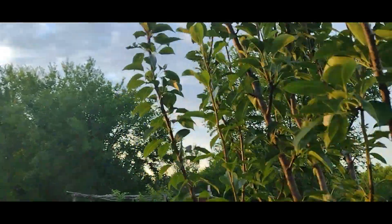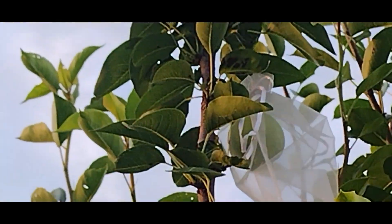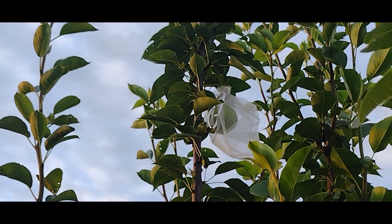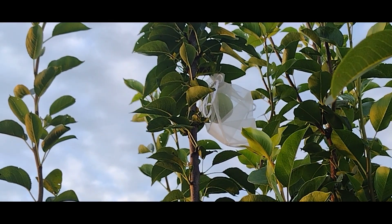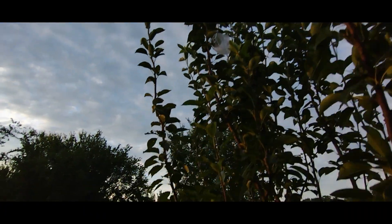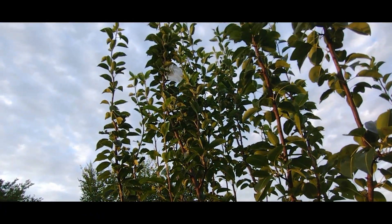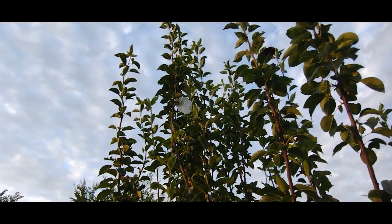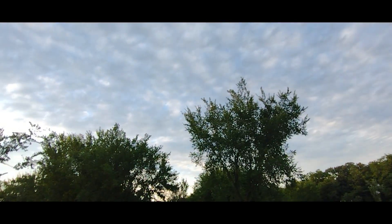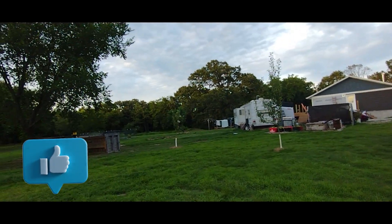I got an Asian pear on there — it's growing, looking good. First year I'm getting some actual fruit on the trees. That apple tree has two apples on it.